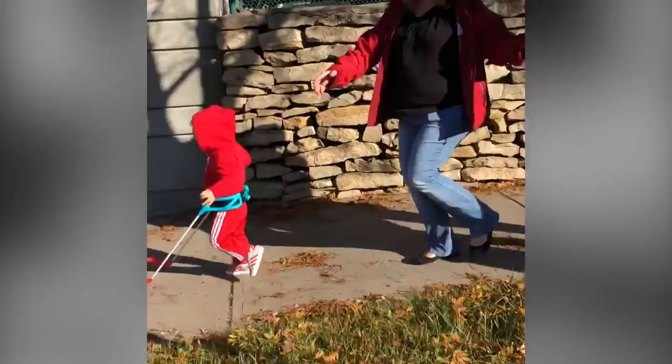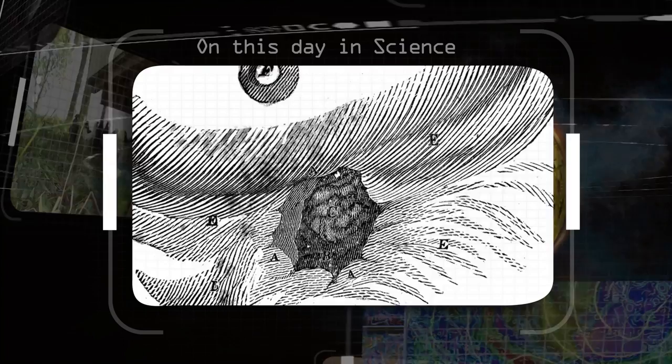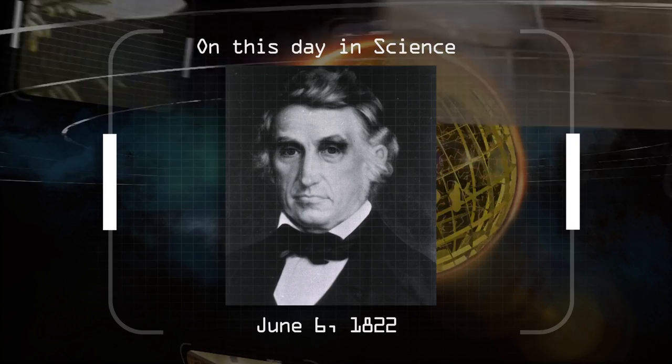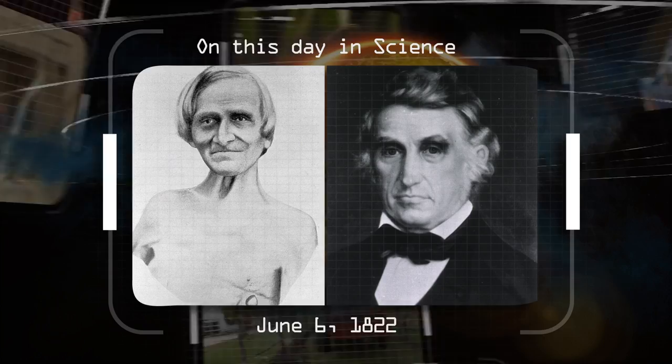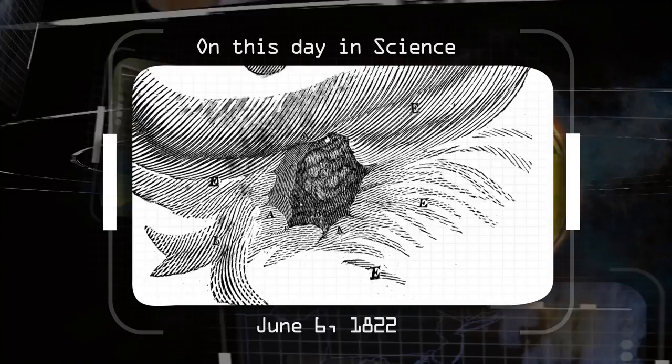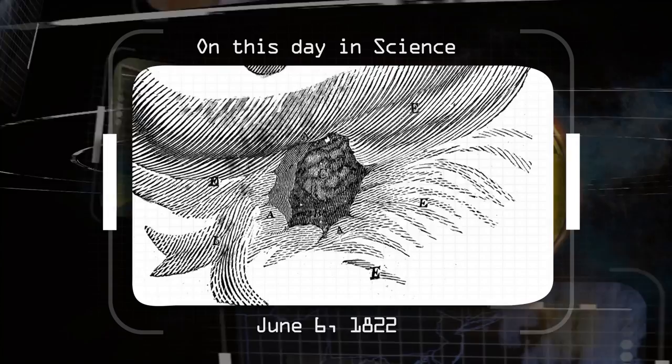On this day in science, June 6, 1822: Alexis St. Martin was accidentally shot in the stomach. St. Martin was treated by Dr. William Beaumont, a surgeon. While Dr. Beaumont didn't expect St. Martin to survive, he did. As a result, Beaumont conducted numerous experiments on St. Martin's digestive system, using his open wound as a portal. Beaumont wanted to prove that the digestive process was more chemical-based than mechanical, and conducted various studies on gastric juice samples from St. Martin.